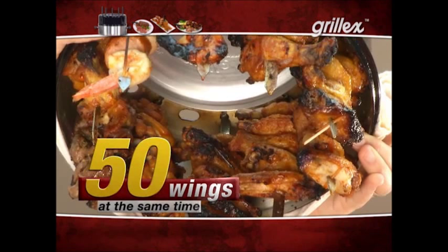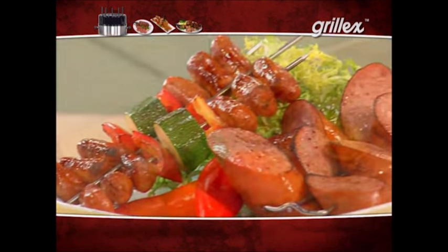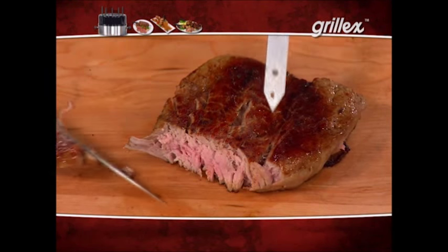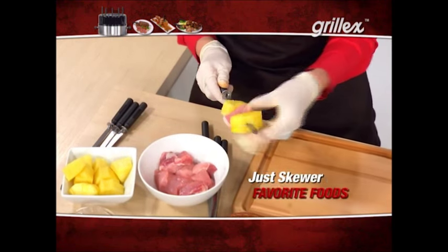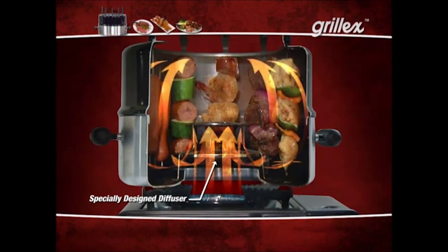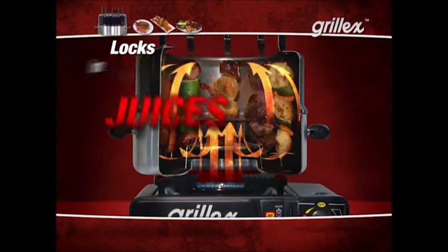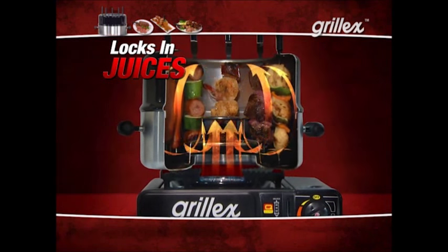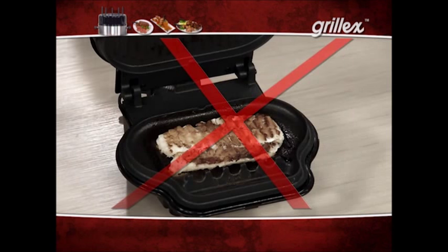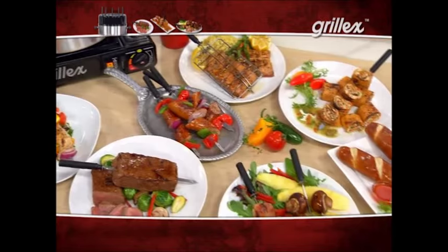Now it's your turn to own this powerhouse of a grill. With Grill-X, you can grill savory meats, chicken, fish, and vegetables indoors with that succulent grilled flavor. The secret is the patented Grill-X cooking method — simply put your food on the skewer, place in the Grill-X, and the open flame creates turbocharged convection that sears the food and locks in the juices for truly amazing flavor. Grill-X is the most exciting new way to prepare food in over a decade.